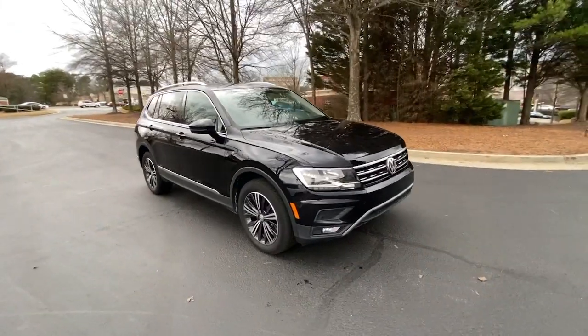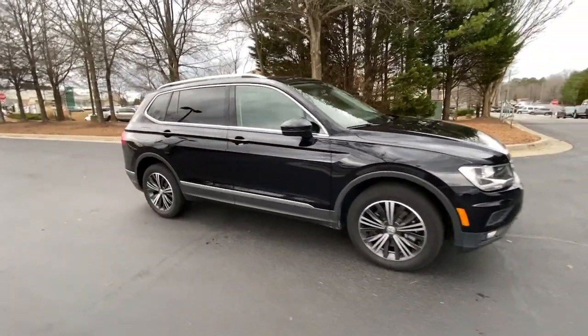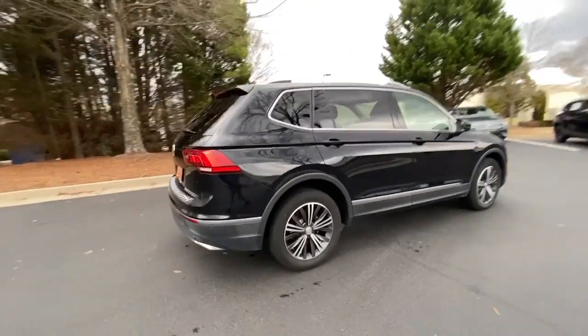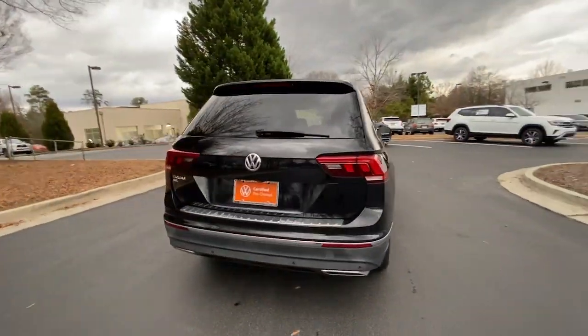You will be amazed by this 2019 Volkswagen Tiguan. With less than 35,000 miles on it, this versatile Tiguan was built to keep up with your family's busy lifestyle.